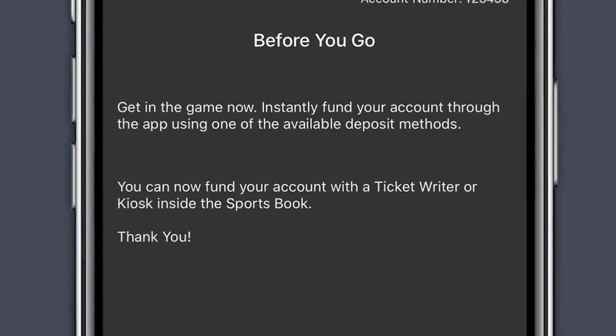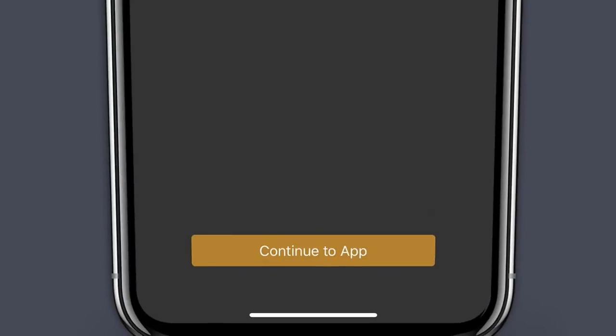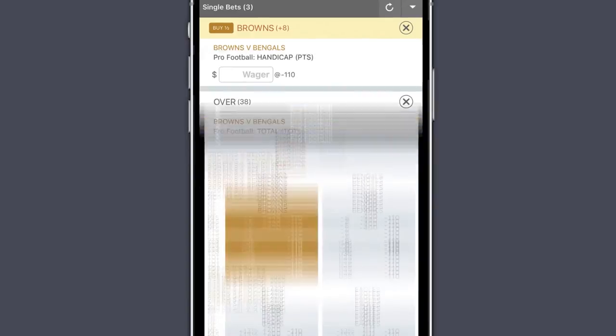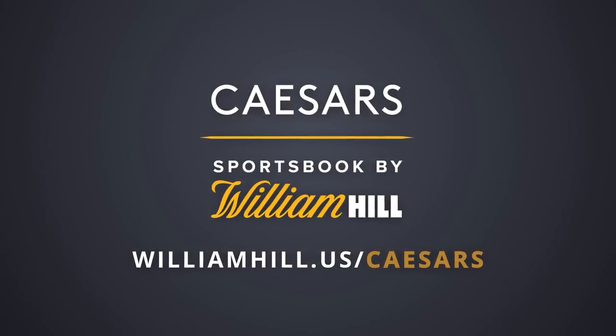To fund your account, choose from any of the convenient options listed below. Head back to the home screen and that's it. Now you're ready to bet on sports using either your smartphone or tablet with the Caesars Sportsbook by William Hill Mobile Sports App.